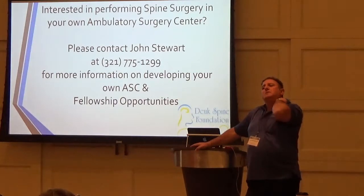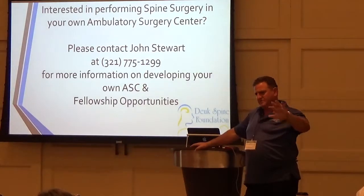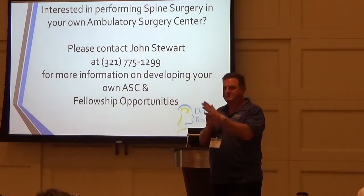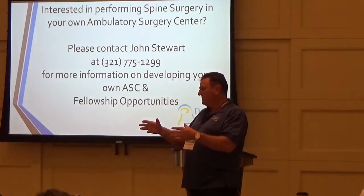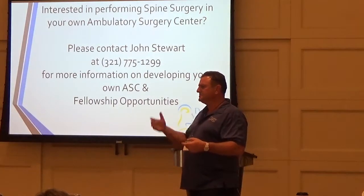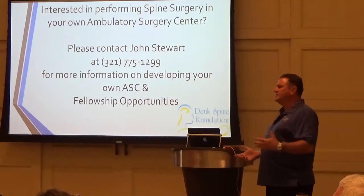Regarding Medicare: they won't pay enough to make it financially viable. Certain codes — 22633 and 22634 for 360-degree fusion — are not covered by Medicare outpatient. Codes 22614 and 22616 for posterior lateral fusion are covered in a surgery center setting, but they pay so little you can't afford to do the surgery on Medicare. So I don't do Medicare patients in the surgery center. I opted out of Medicare entirely last year, January 1st, because I kept seeing my reimbursements go down. I privately contract with my Medicare patients.